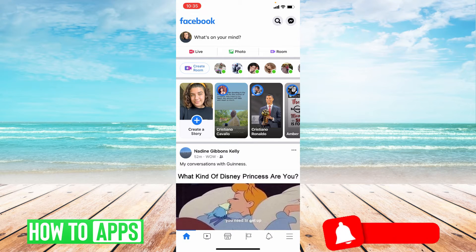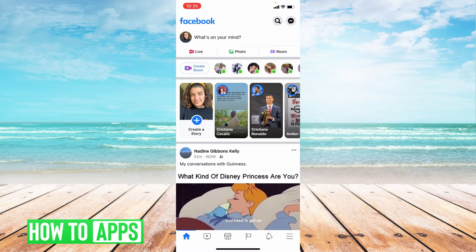So the first option: you entered the wrong phone number or email address. You have to double, triple check that you entered the correct login information — correct spelling, no caps or caps when they're needed. Just double, triple check that that information is correct.